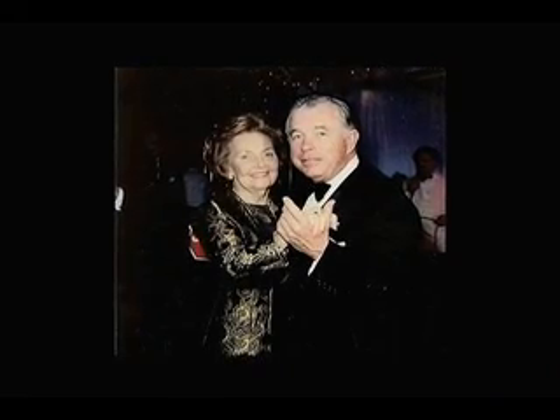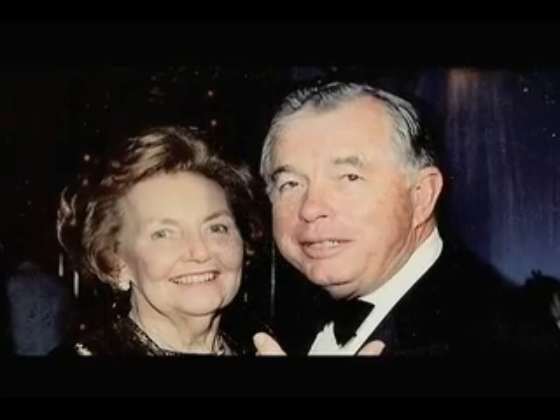Nine years ago my father was diagnosed with a chondrosarcoma, which is a very lethal form of cancer, and from diagnosis until his death it was approximately three and a half months.